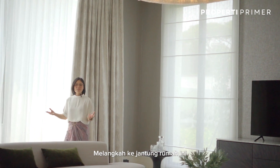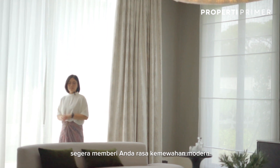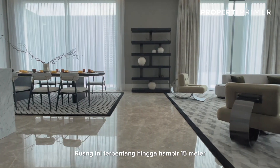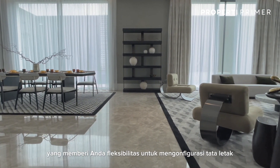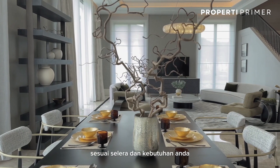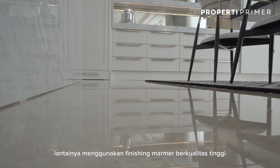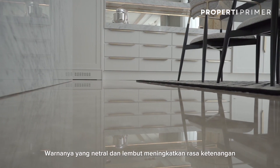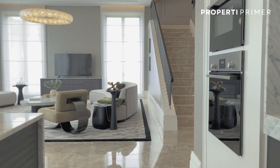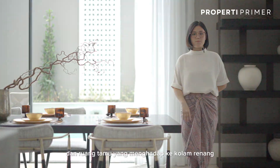Stepping into the heart of this home, different from the foyer area, this great room immediately gives you a sense of modern luxury. It is stretched out to almost 15 meters width, which gives you flexibility to configure the layout according to your taste and use. The floor features a high quality marble finishing; its soft neutral tone enhances the sense of calm, luxury, and elegance. The great room contains the kitchen, dining room, and living room that looks out over the pool.